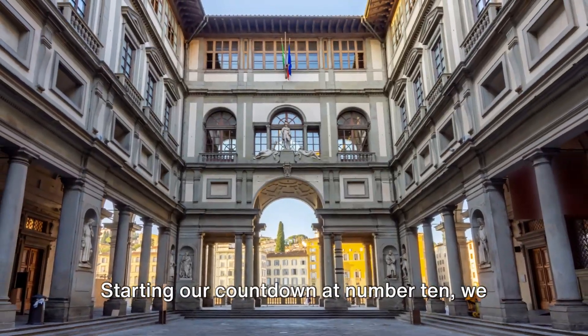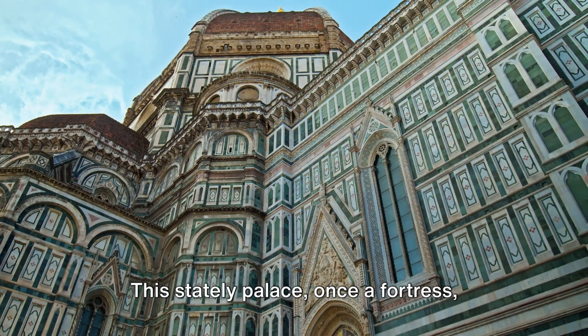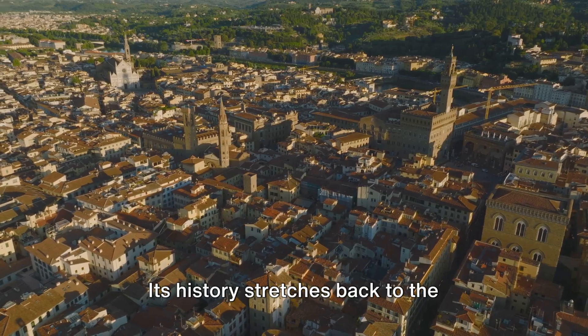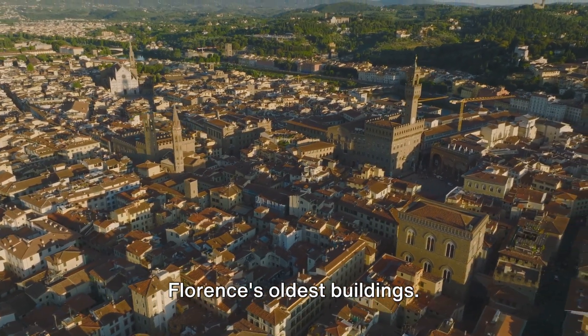Starting our countdown at number 10, we have the Bargello. This stately palace, once a fortress then a prison, today stands as an exceptional art museum. Its history stretches back to the 13th century, making it one of Florence's oldest buildings.